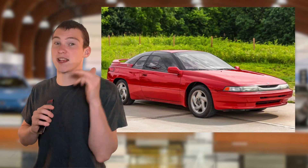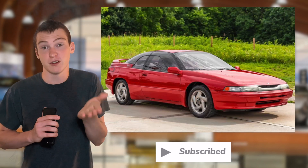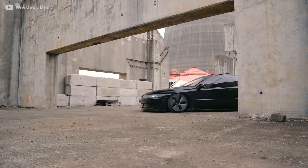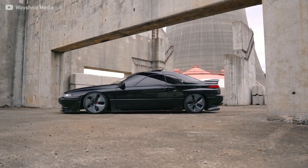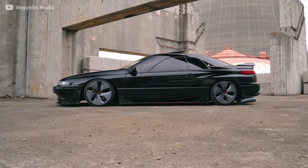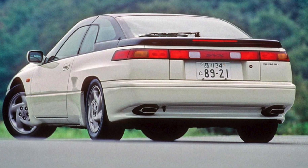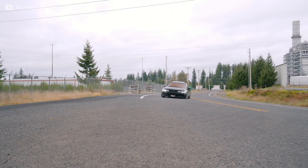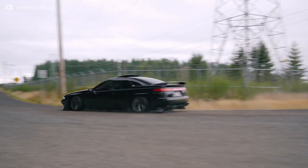That brings us to the Subaru SVX, which has been all but forgotten — lucky for us. It has the most outlandish styling of any car in the 90s, with a retro-modern look that most manufacturers weren't daring enough to try. And as you can see, this means this car can be made to look extremely good. Add on the fact that it has a powerful flat-six engine that sounds amazing.